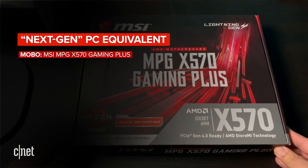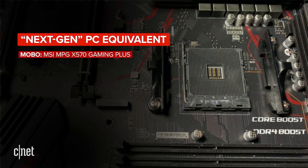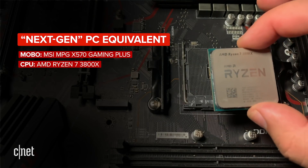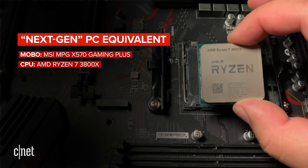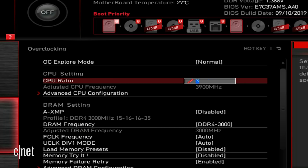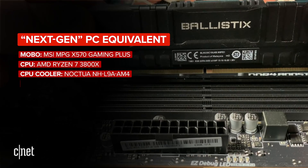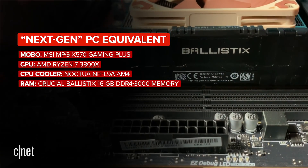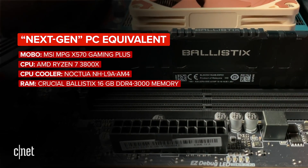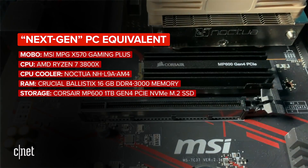For the motherboard, I'm using MSI's MPG X570 Gaming Plus. The CPU is a Ryzen 7 3800X, which clocks higher than the 3700X I mentioned earlier, but I underclocked it to 3.5 gigahertz to match the PlayStation 5's specs. The CPU cooler is a Noctua NHL9A. For RAM, I have 16 gigabytes of Crucial Ballistix DDR4 memory. We also have 1 terabyte of storage using Corsair's PCIe Gen 4 MP600 NVMe drive.